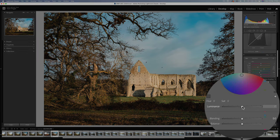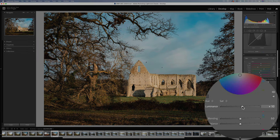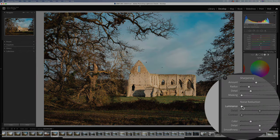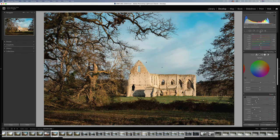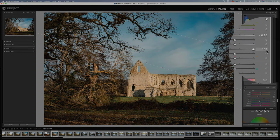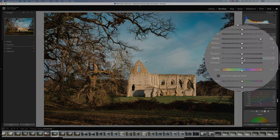On the colour grading wheels, I'm going to push the luminance on the highlights to plus 10. With sharpening I never really go past 60. And because we shot the image on ISO 400, I'm just going to add a touch of noise reduction. Finally I'll add a gradient and drag it from the top corner and follow the line of the ruin, reducing the exposure by about a stop and bringing up the shadows so as not to lose detail in those branches.